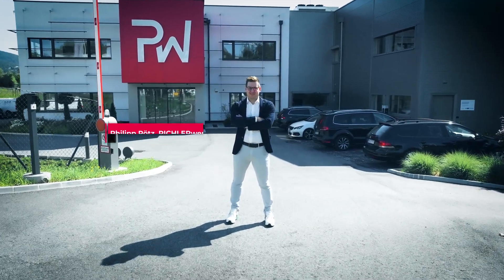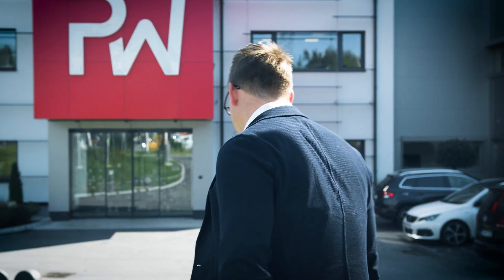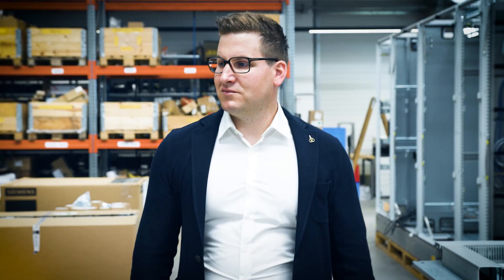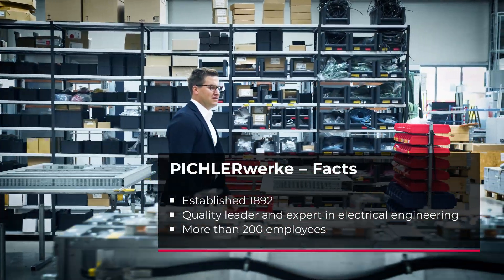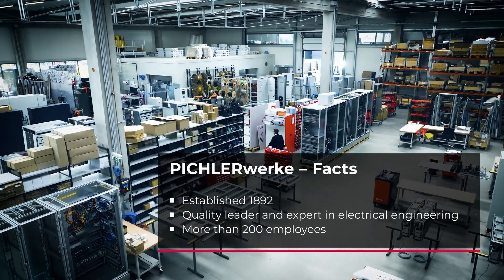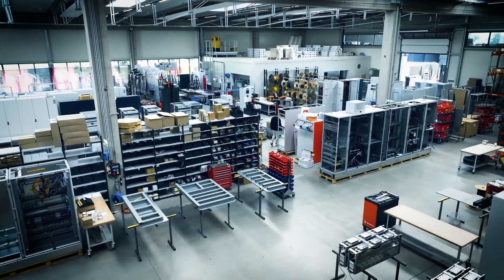My name is Philipp Pertz, and I'm the Managing Director for the company Pichlerwerke. We are an electrical engineering company that was founded in Weiz, Austria in 1892. We're one of the market leaders in Austria for control cabinet manufacturing and cover the entire range of services, from design to assembly of control cabinets.